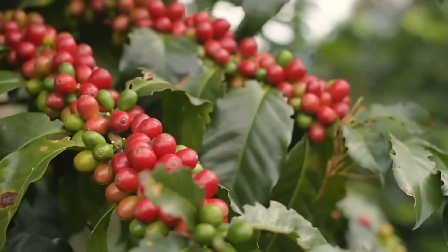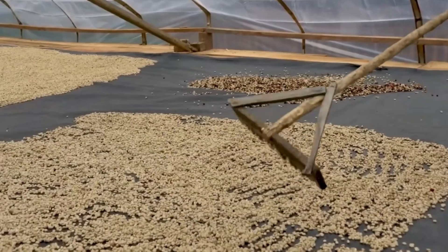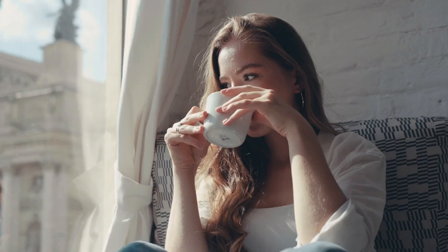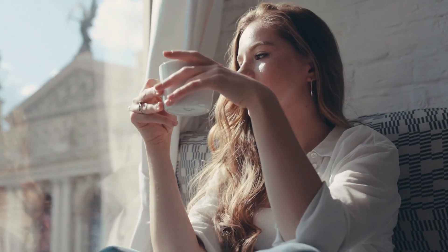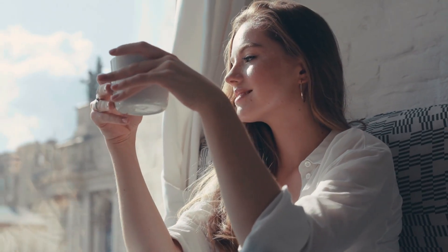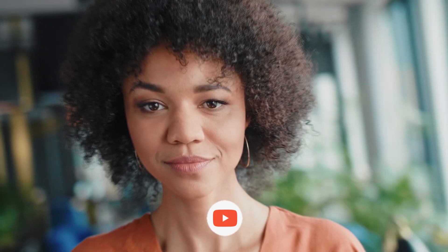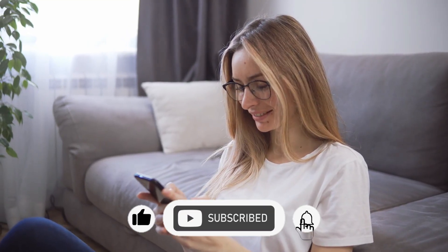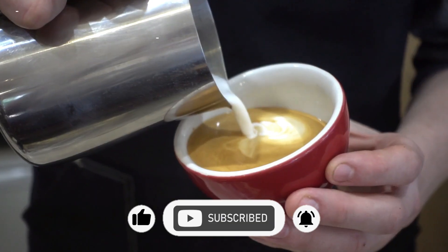And there you have it — from cherry to instant coffee, every step carefully engineered to deliver convenience without sacrificing taste. Next time you stir a spoonful into hot water, you'll know the incredible journey behind it. If you enjoyed this behind-the-scenes look, hit like, subscribe to From the Factory, and tell us in the comments — how do you take your coffee?